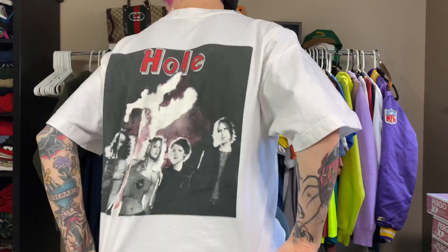This is also a personal grail I got off Depop — a vintage Hole shirt. Shoutout to Merch God who I bought it off. I've been listening to so much Hole lately and I just caught this from him. I wanted to give a shoutout and show you guys this amazing shirt. Thank you guys and I'll see you later.